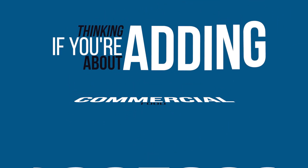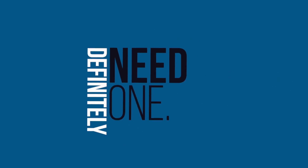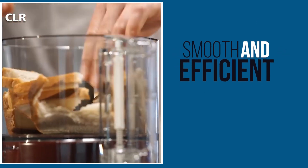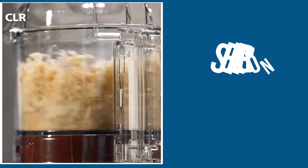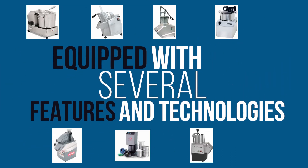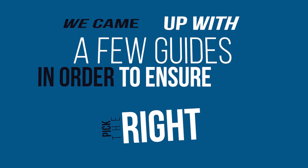If you're thinking about adding a commercial food processor to your business, then you definitely need one. Selecting the right food processor for your business is essential in order to make sure your business operation runs smooth and efficient while meeting demands. With a large market selection to choose from and equipped with several features and technology, we came up with a few guides in order to ensure you picked the right unit.